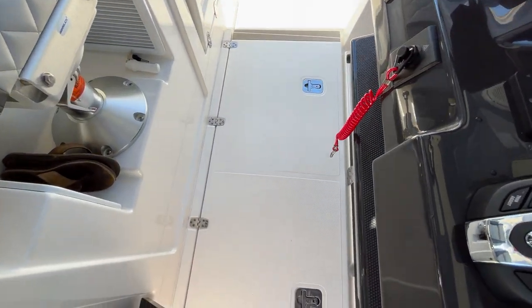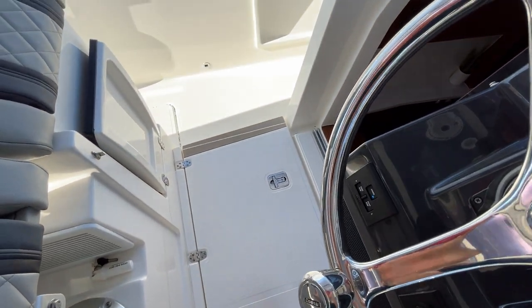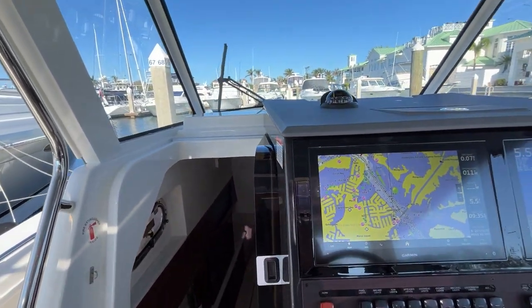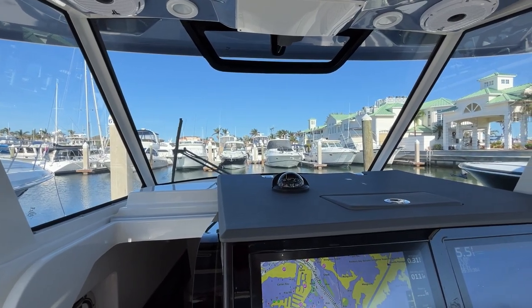In the storage area below us, we have the Sea Keeper on board this boat, which gives extra stability when out in the rough stuff. And from the forward view, we have a nice, clear view of the water.